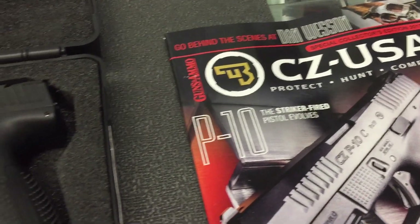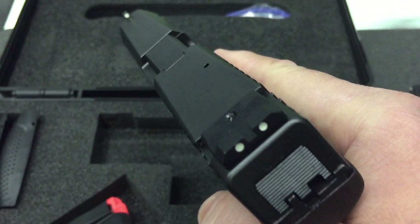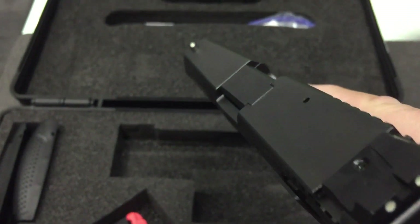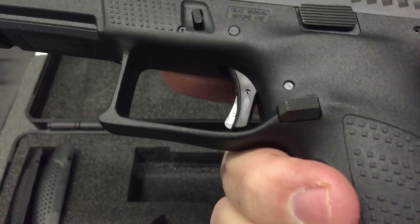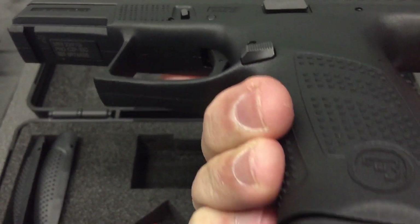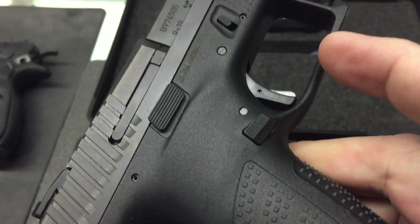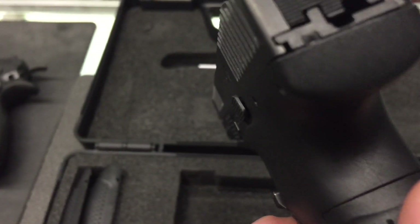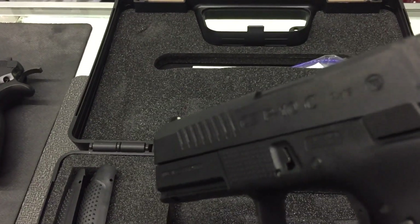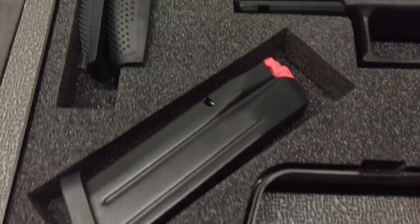This is the CZ P10C — this thing is unbelievable. This one does not have night sights, they are just fixed white three dots. Trigger feels amazing. Everything is really tight to the frame, no snag zones, front serrations, rear serrations, back straps, two mags, and of course your standard rod brush.